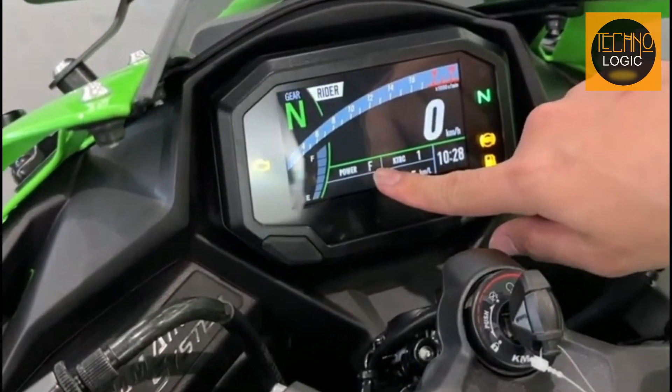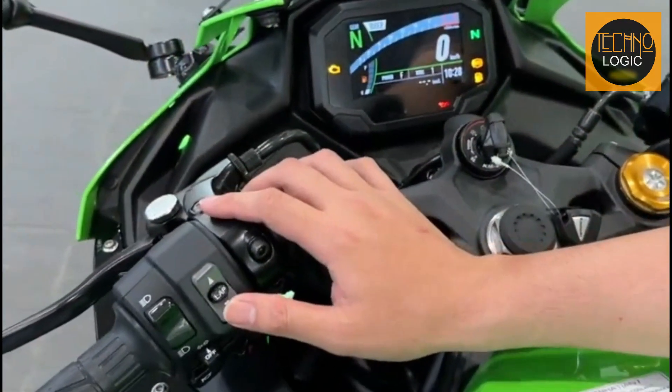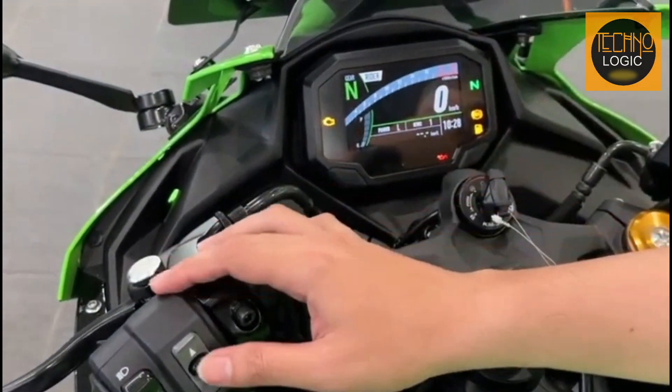In addition to the full power mode, there is also a low mode or middle and low mode options, which limit maximum power and provide milder throttle response. This gives riders more control over the power delivery of their motorcycle.